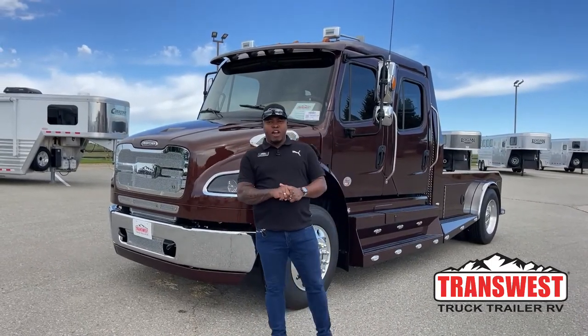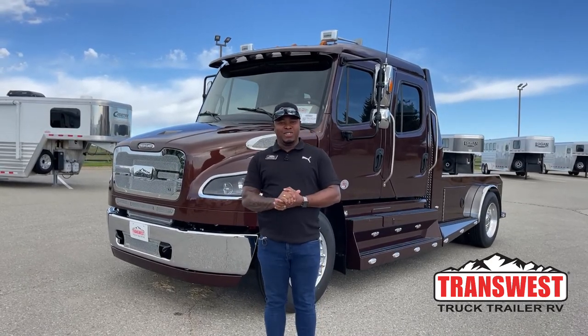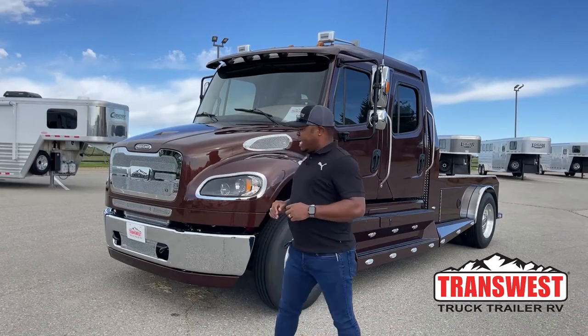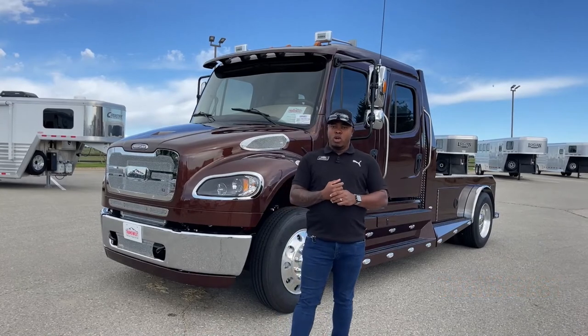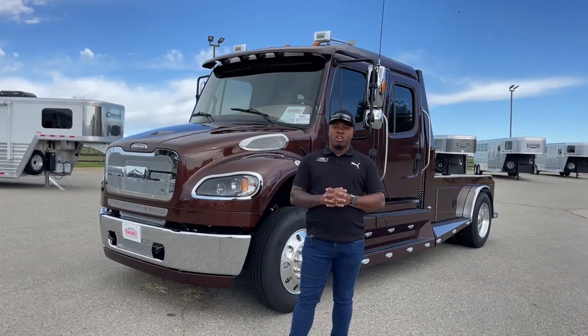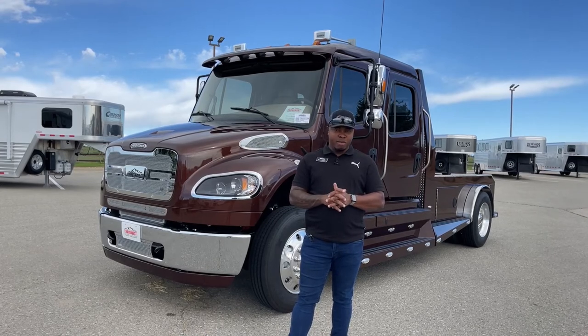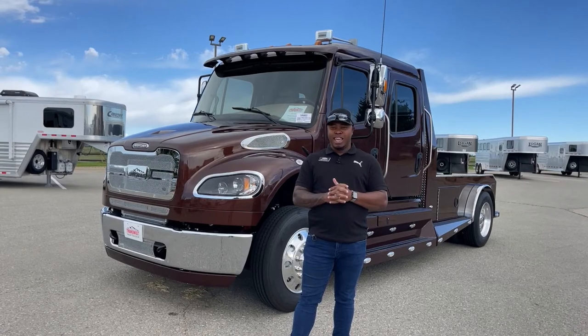Welcome to Transwest Truck Trailer RV here in Frederick, Colorado. Today I've got a unique truck for you — this one is available and on the market right now. It's our brand new 2022 Freightliner M2 106, a Summit Hauler conversion. It is exterior brown and interior tan, so when you go inside you'll see how unique this truck is in terms of design.